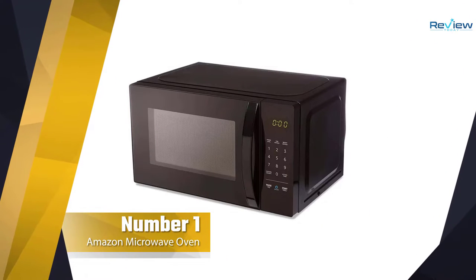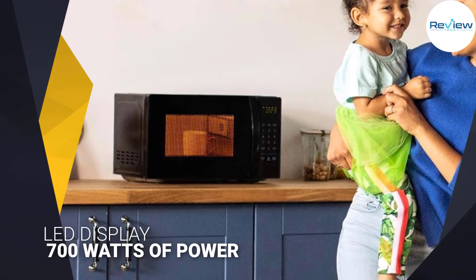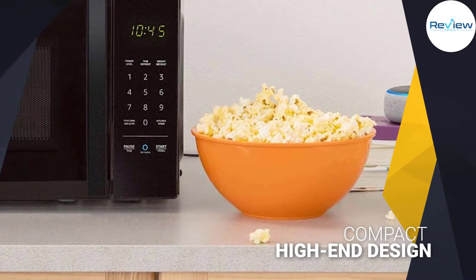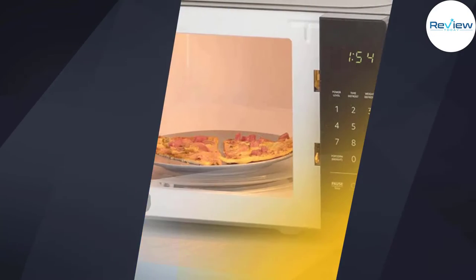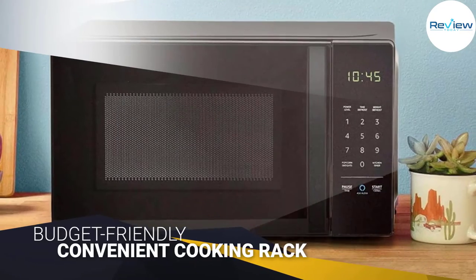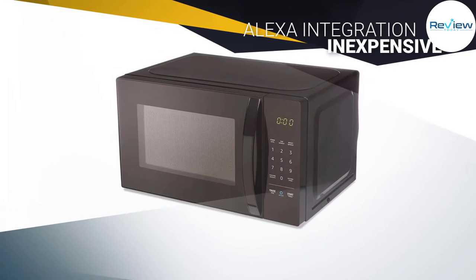Number one: Amazon Basics Microwave Oven. This Amazon Basics microwave offers 700 watts of power in a small footprint that's perfect for a small home or apartment. The black exterior and control panel gives this microwave a standard look that doesn't reveal just how budget-friendly it is. This model has typical preset cooking functions for foods like pizza and beverages, an LED display with a clock and timer, and even a child lock. The best part may be its Alexa integration.